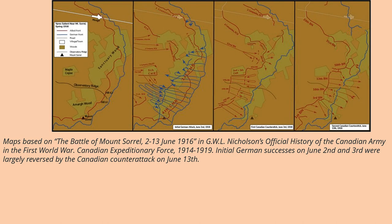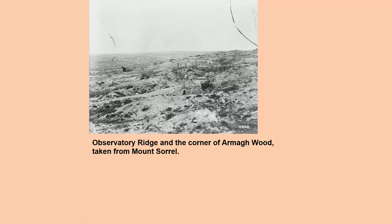Initial German successes on June 2nd and 3rd were largely reversed by the Canadian counterattack on June 13th, as you can see from the 2nd all the way to the 13th where the Canadians really counterattacked. The initial German attack on June 2nd became such a great threat that it had to be pushed back — there was no way they could be allowed to hold that ground. This image shows Observatory Ridge in the corner of Armagh Wood, taken from Mount Sorrel.